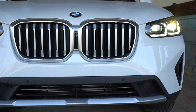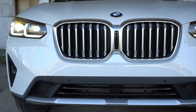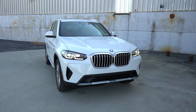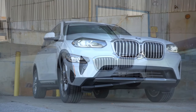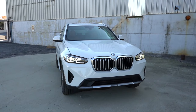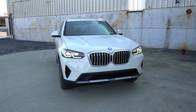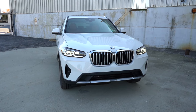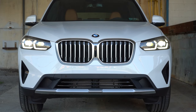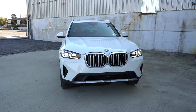Adaptive LED headlights come standard — adaptive meaning when you're going around a bend at night, the headlights swivel based on the direction of your steering angle, better illuminating what's around that bend. Gloss black accents come standard on the M40i, so replace all these satin aluminum accents with gloss black for that trim. You'll also get a slightly different front fascia and M badging in the front grille. Down at the corners, front air curtains help direct air around the wheel and tire combination for better aerodynamics.